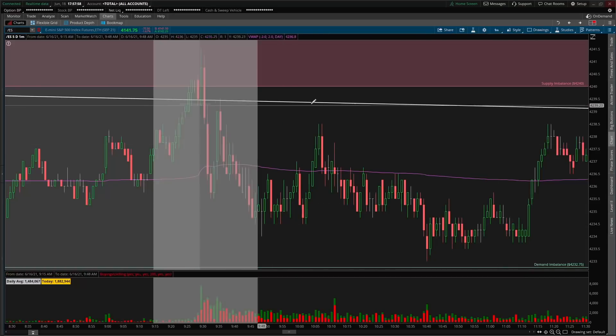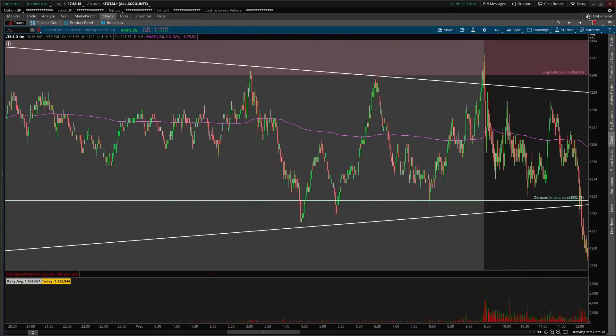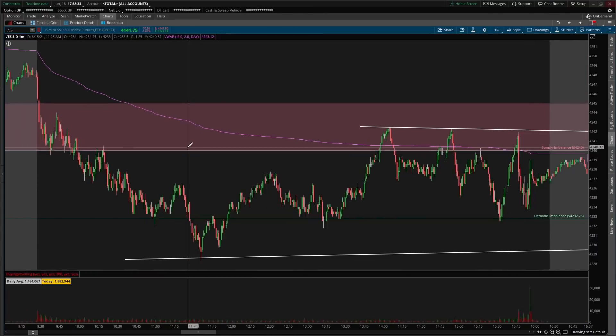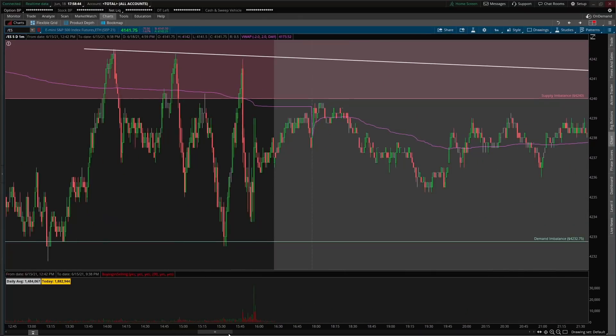After we rejected supply and trapped the longs up at the supply zone, put yourself in the position of those traders. Every time we get a move up, you want to see sellers take control and move us back down. Those longs should sell their position at a better price each time we push up. We then consolidated and eventually broke below the 4232 demand zone. This was a key area because it's what we bounced off on Tuesday — we had an inverse head and shoulders pattern there with a left shoulder, head, and right shoulder.